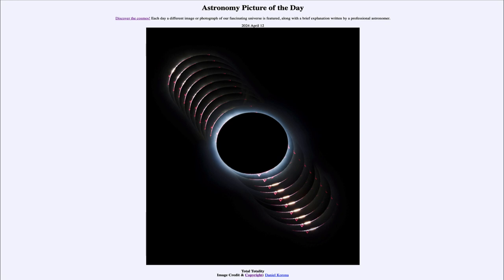Here we see a number of different images of the total eclipse of April 8th as seen from Durango, Mexico. This eclipse was visible over much of North America and in fact started in Mexico, moved up through parts of the United States and eastern Canada, before heading off over the Atlantic Ocean. If you were along that path of totality, the sun would have been completely blocked out by the moon.